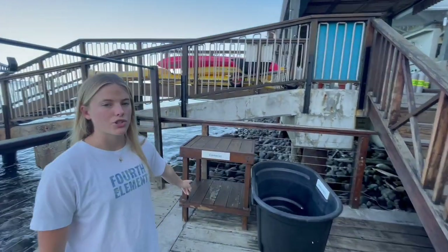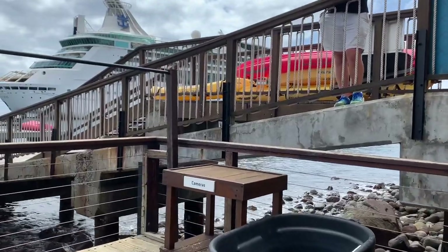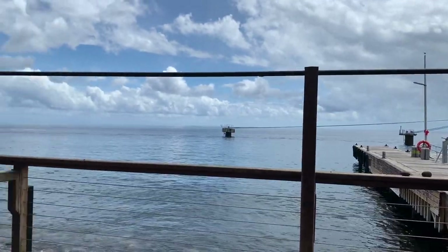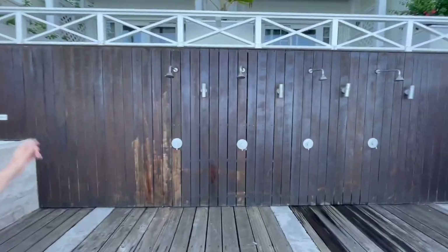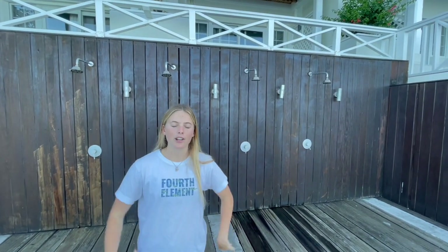We also have the camera station here — a camera bucket to rinse your cameras and a camera table to keep your cameras safe while you handle everything else. Finally on the dive deck we have showers. It's quite nice to have a warm shower after a dive; they warm up with the sun and get you nice and fresh rather than being salty all day.